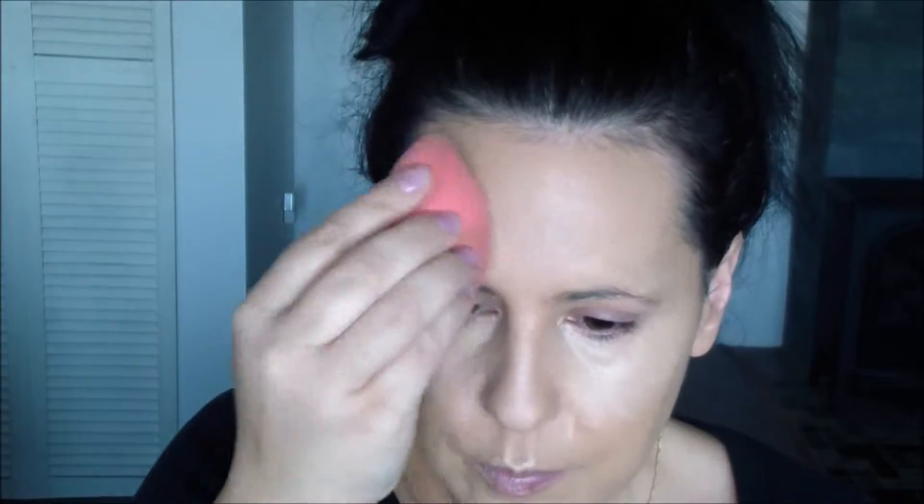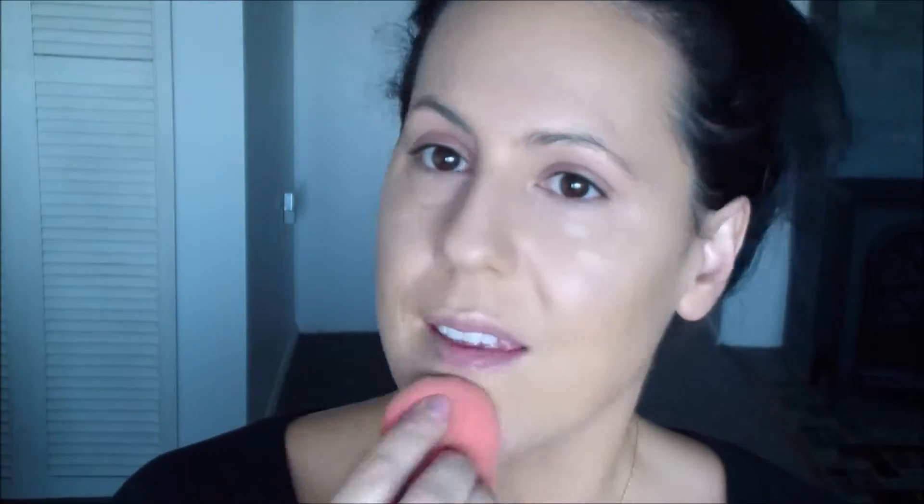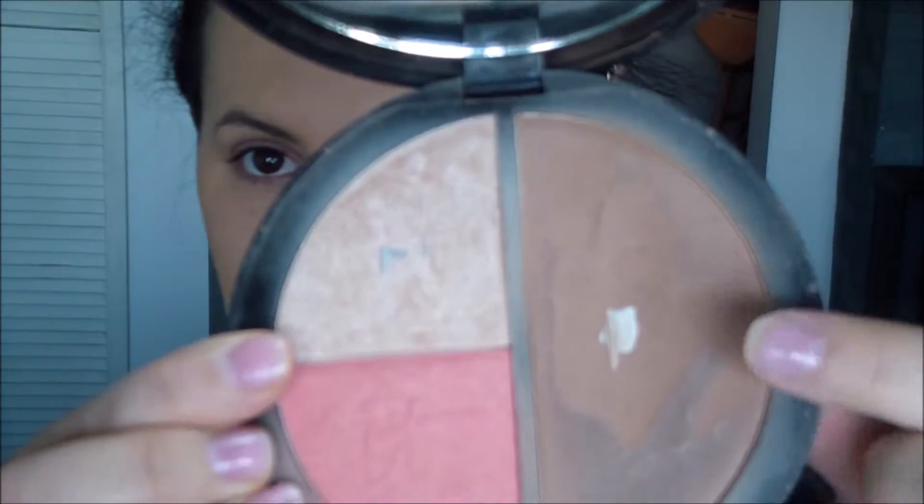Going in with two different concealers — my Benefit Stay Don't Stray and NARS in Custard — and just blending that out in all of the places that I would like a bit of highlight. And just using my Beauty Blender to blend that in. I'm gonna set that area where I applied those concealers with my ELF Cosmetics under eye setting powder, which I love, as well as this HD powder by ELF.